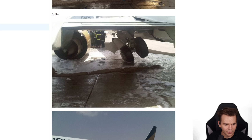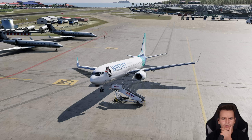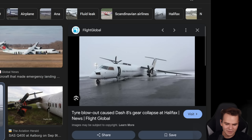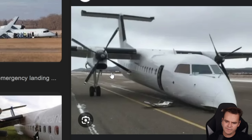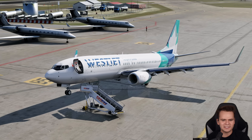The 737 now is probably the world leader of landing gear failures. Before, it was the Bombardier Q400 — that one had millions of main landing gear failures. Mainly because the landing gear design is quite brittle. But it seems no better on the 737.